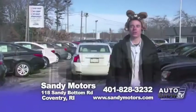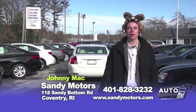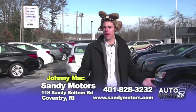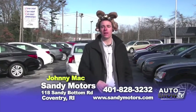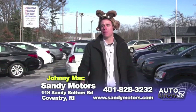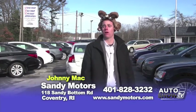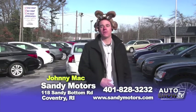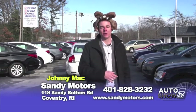Welcome back to another episode of Auto Show TV here at Sandy Motors. You may be asking yourself, what the heck is on Johnny Mac's head? Well, it's a groundhog. Happy Groundhog Day weekend. Hopefully Punxsutawney Phil doesn't see his shadow, so spring will come early. Plus, I didn't have enough money to rent a Seahawk or a Bronco. Happy Super Bowl weekend too. Let's go take a look at some of the vehicles I have ready for you today on Auto Show TV.